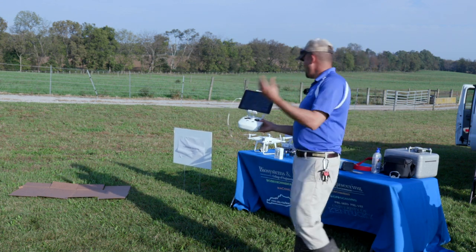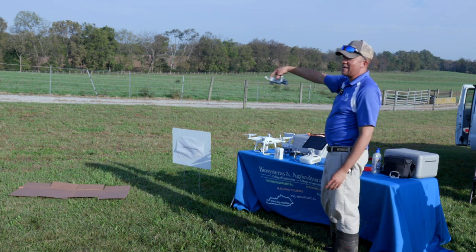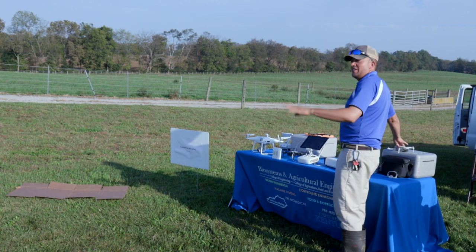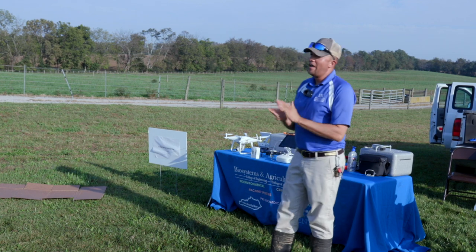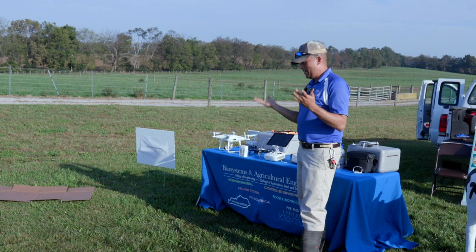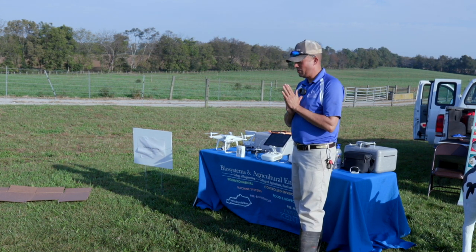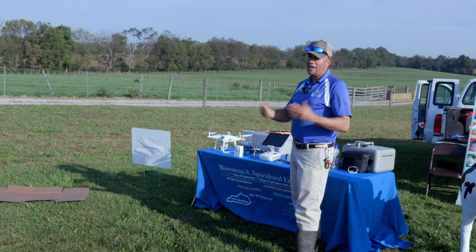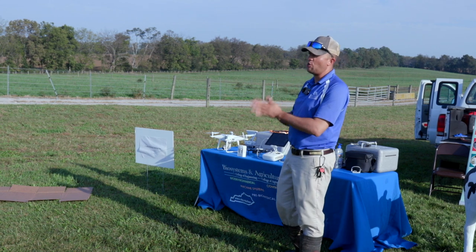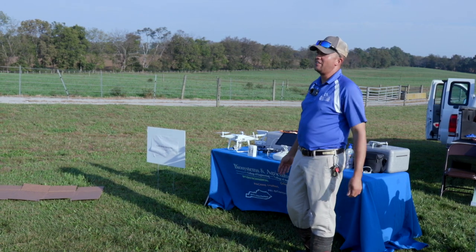When we start doing activities like this, we need to have our drone registered with the FAA. This one is 249 grams, so it's just skirting the rules - you don't have to register it with the FAA at that weight. Otherwise you have to register, which is $5 and good for three years. If you're getting paid for commercial purposes, you need to get your Part 107 license - it's about 100 or 60 questions, costs $150, and is good for two years. For recreational purposes on the farm, you don't necessarily need a license at this point.